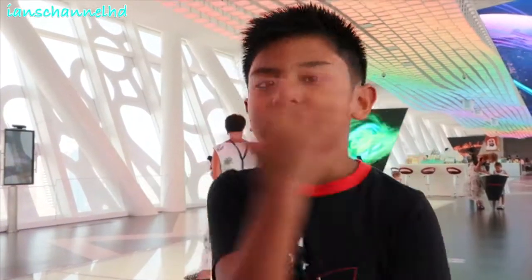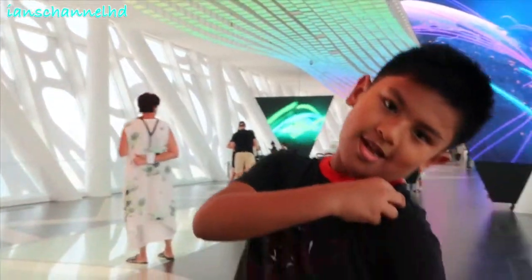Guys, look at the people down there. Guys, it's good to visit here, it's so nice. Guys, this is the newest tourist destination. Guys, if you want to watch more of my videos, click here. Thank you for watching. Bye bye!